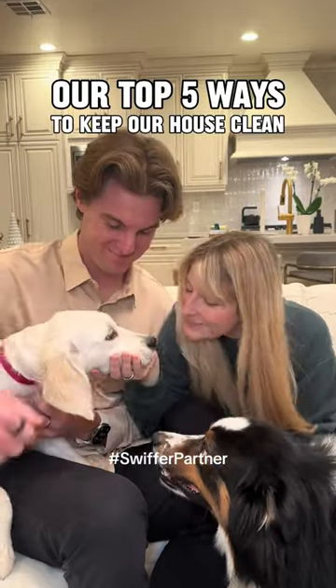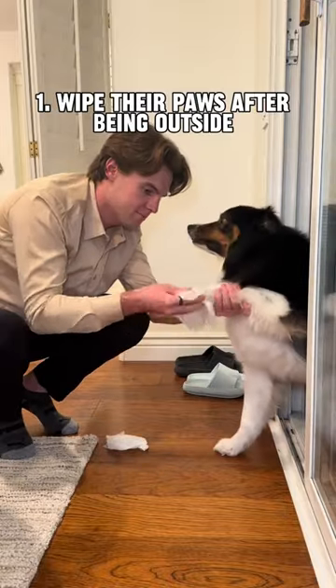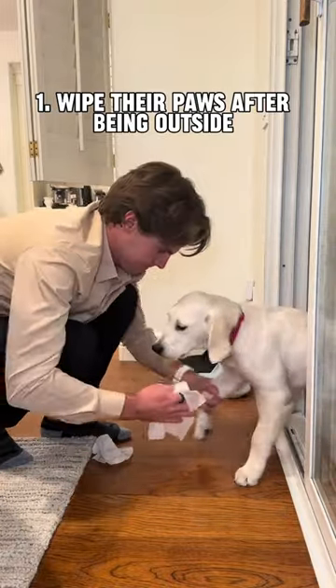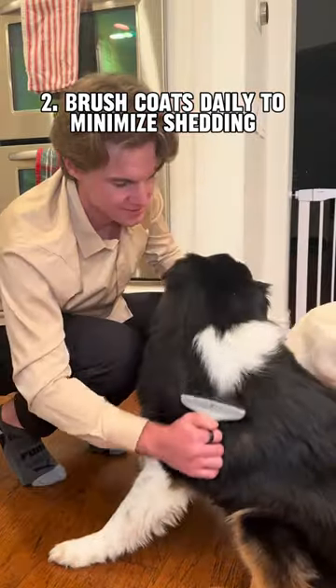Our top five ways of keeping our house clean with our dog and our new puppy. First, we always wipe down their paws after being outside so they don't track any dirt or bacteria. Second, we brush both pups daily to keep their coats in good condition and minimize shedding all over the house.